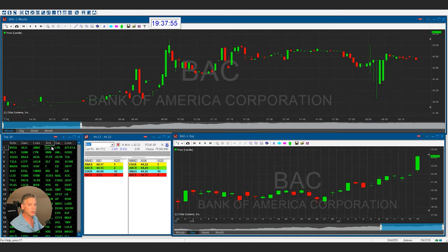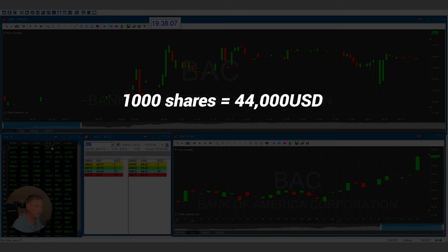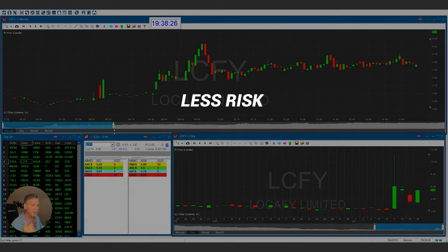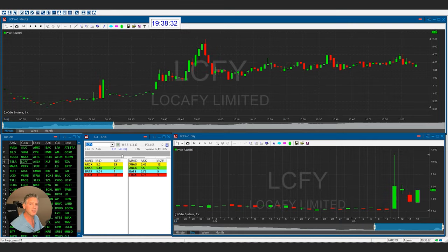Looking at Bank of America: to buy 1,000 shares you have to risk $44,000. If it moves 50 cents, you made $500. If you trade a stock like LCFY and bought 1,000 shares — that's a $5,000 investment — and it moves 50 cents, that's the same $500. The big difference is less risk, more reward, and biggest percentage gain. That's what we look for as professional day traders: it's all about following the orders and risking less for a high amount of reward.